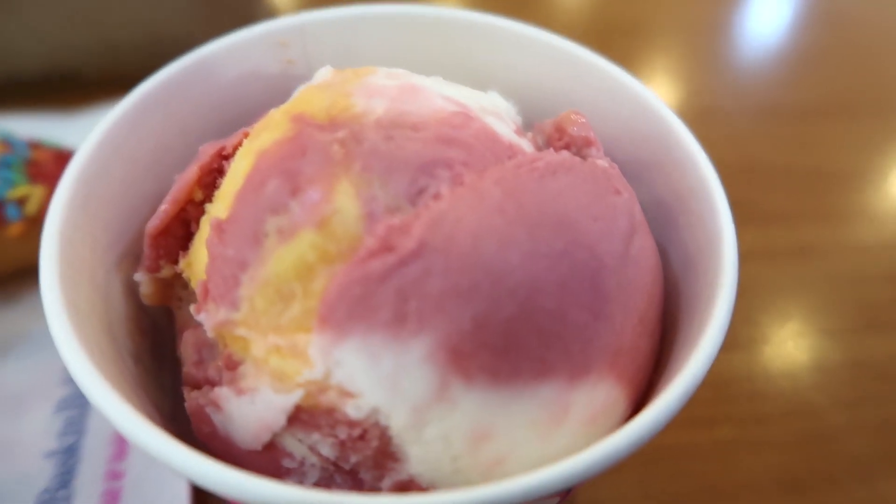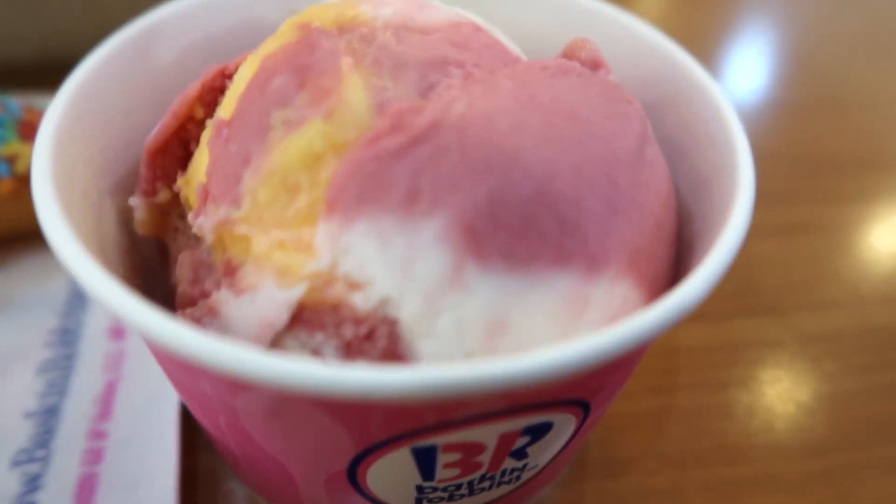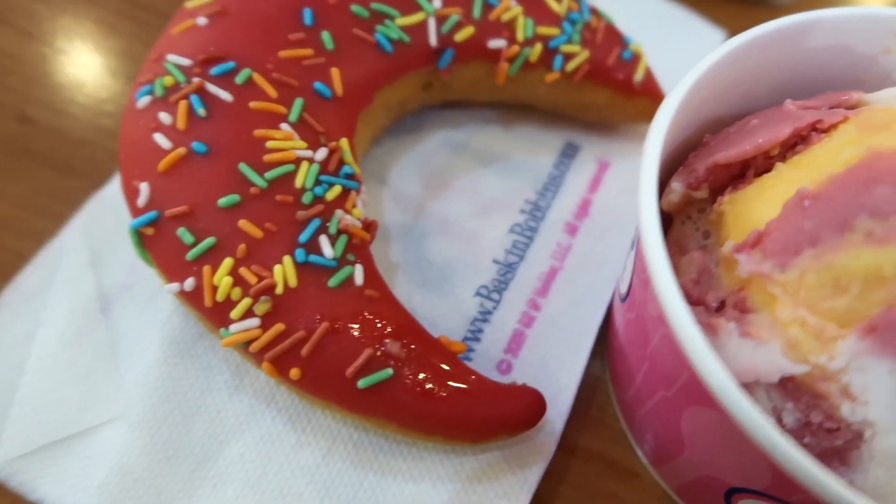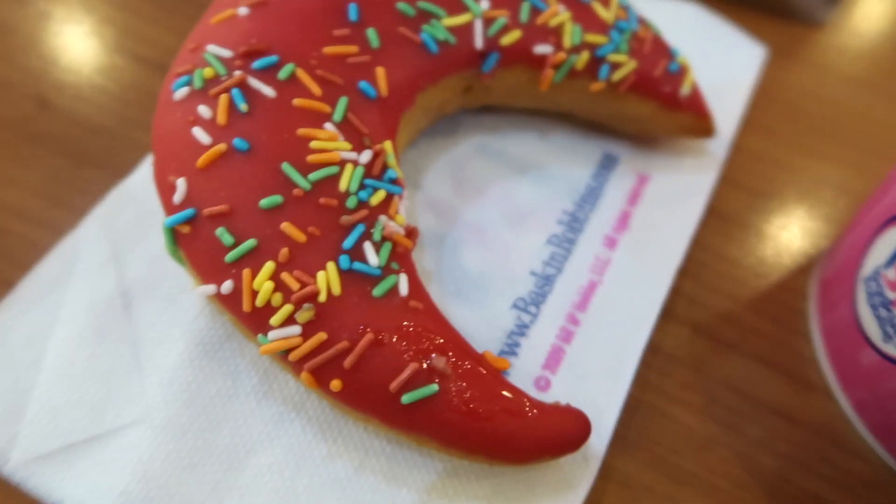This is my favorite flavor of Baskin Robbins, the rainbow sherbet. And this is the donut of the week, which is in time for Ramadan.